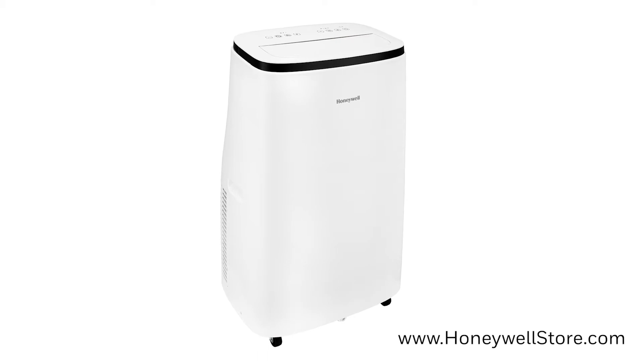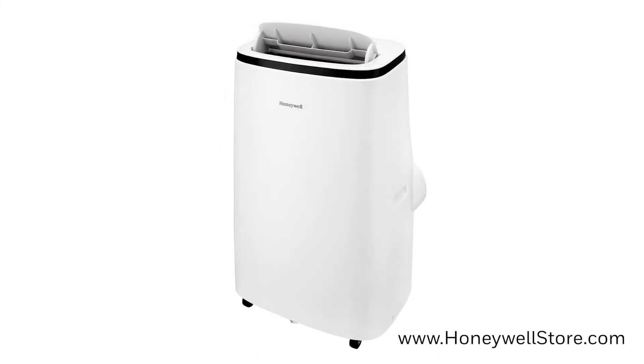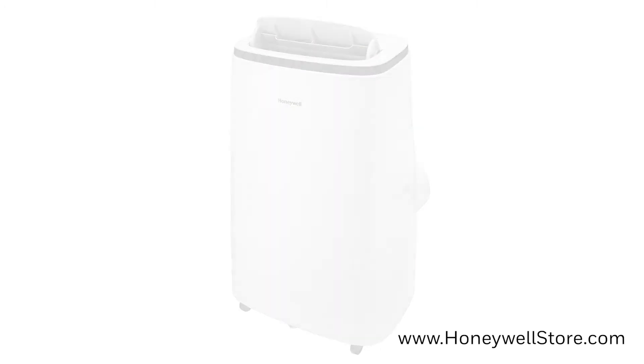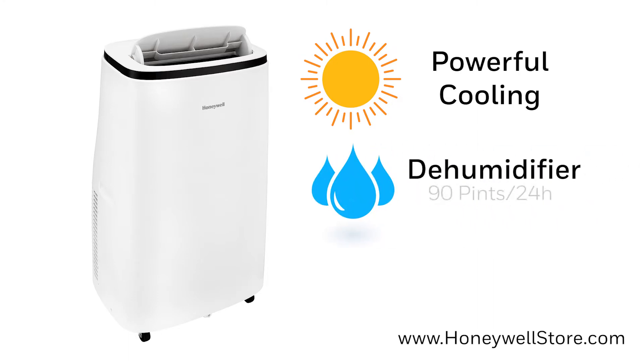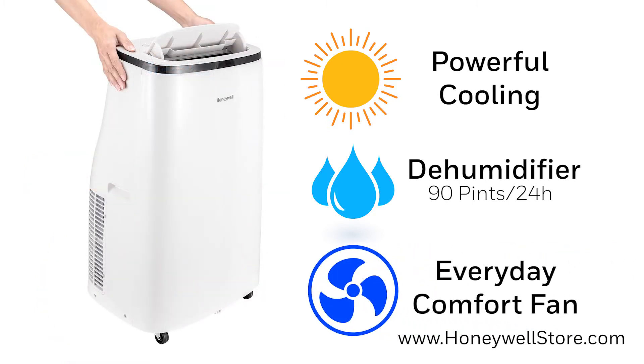The Honeywell 14,000 BTU Contempo Series Portable Air Conditioner, Dehumidifier and Fan offers three-in-one cooling. The powerful cooling gives you relief in the spring and summer. The dehumidifier is perfect for humid days and can remove up to 90 pints over the course of 24 hours, with a continuous drain tube for long unattended operation. The fan has been added for everyday comfort.